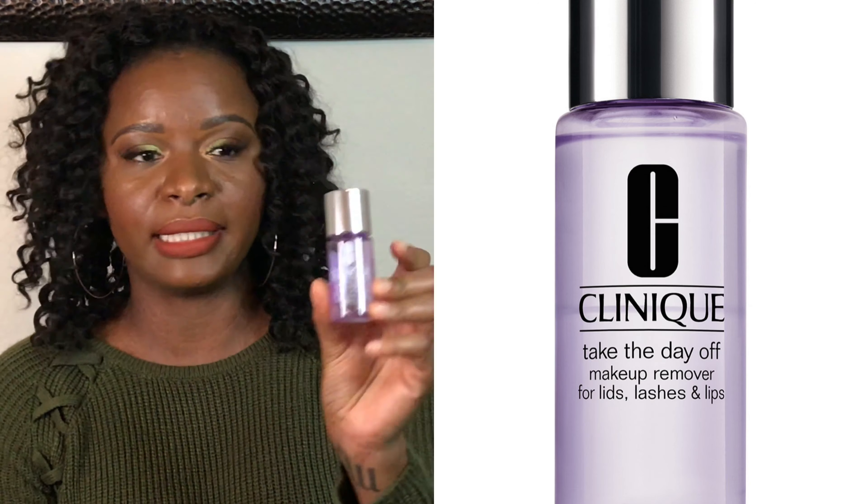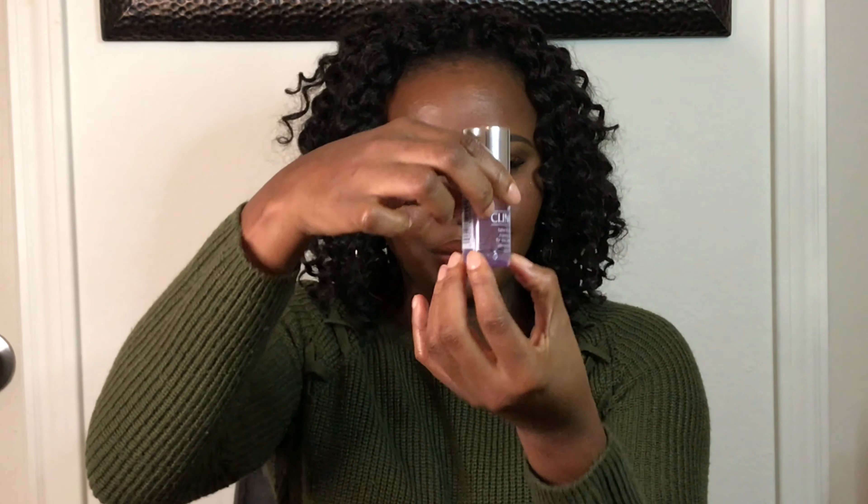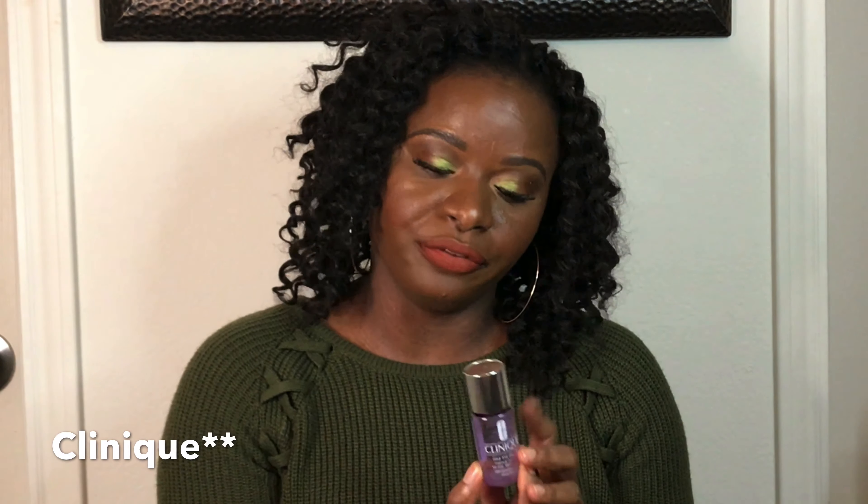I have the Take the Day Off Makeup Remover by Clinique. This removes makeup from the lids, lashes, and lips — it's pretty good. I still have a little bit left. I much prefer the Lancôme Bifacil for the face as well as the Bifacil for the eyes, so for me this was also a miss. It works, but I just don't reach for it as often as my other favorites.